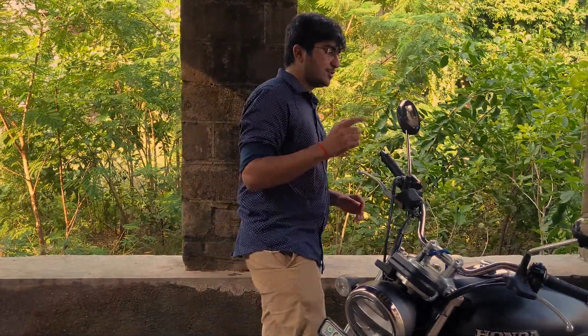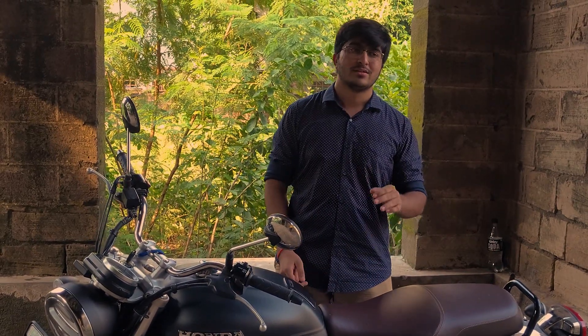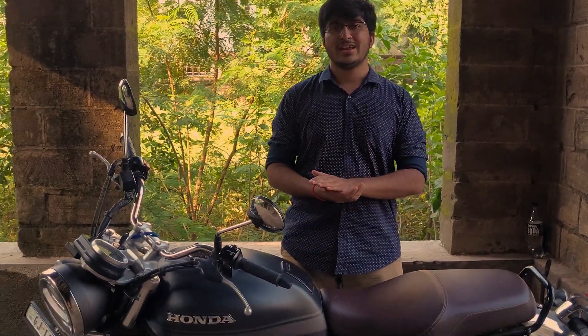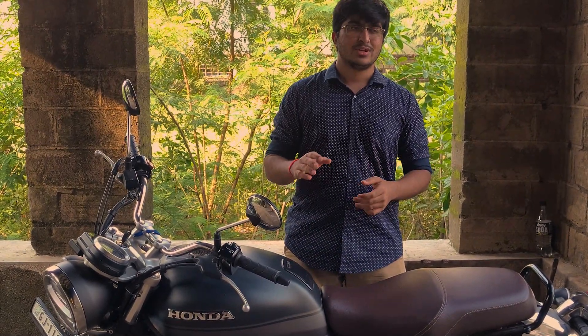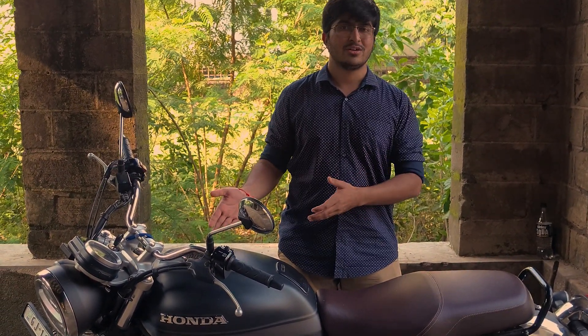The frame is a half-duplex cradle frame. The third point is weight distribution — the weight distribution is well-centered, so city handling is easy. Even with a 181 kg weight, you don't have to feel it. And that's why it is a Honda.